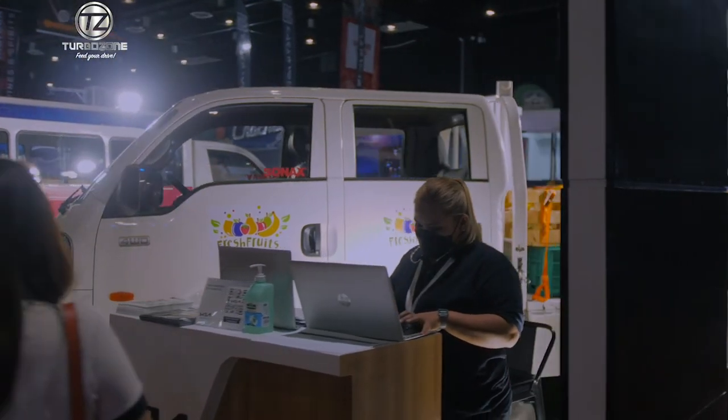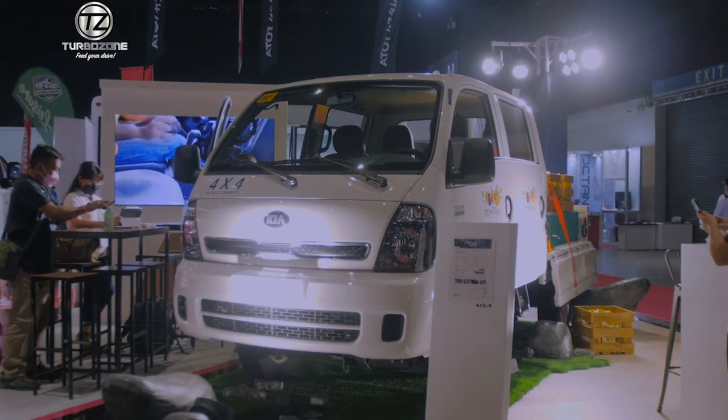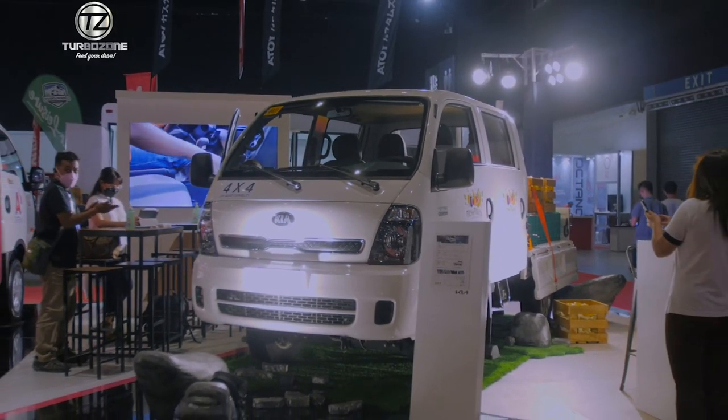Thank you very much for this opportunity. I'd like to invite everyone to visit our dealers located nationwide — beyond the metros, in Cebu, in Mindanao. Our dealerships, over 40 of them, are now ready to welcome you so that your four-wheel requirements can be met. Come and visit us.